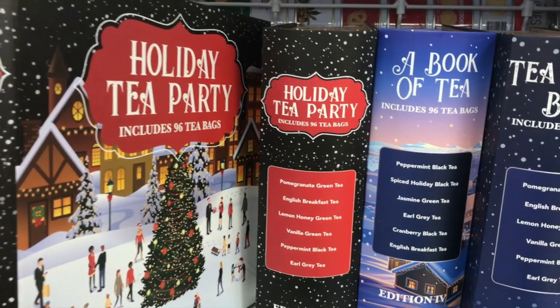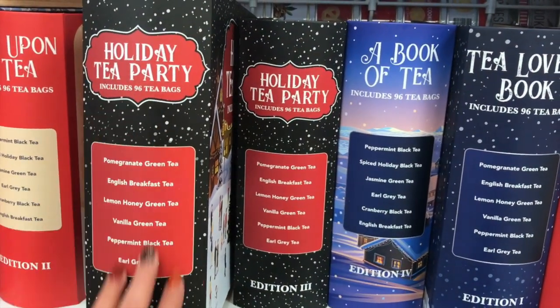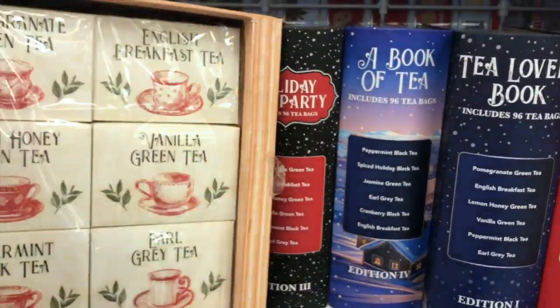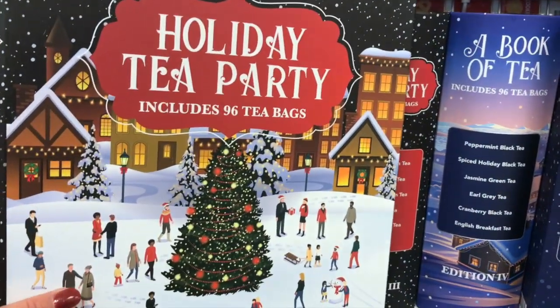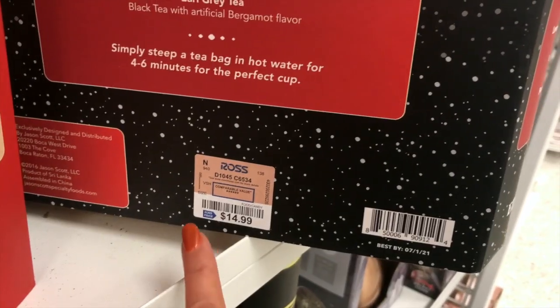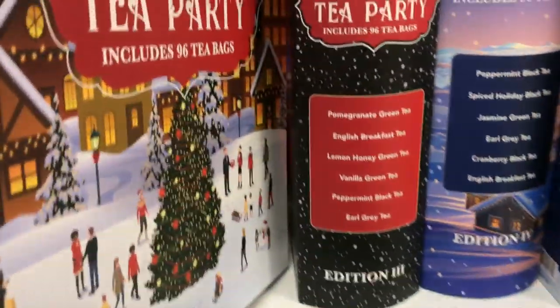If you know someone who likes tea, this is a perfect gift — it looks like a book but once you open it, it has all this tea inside. Once they're done with the tea, they can use it as a decorative box. It's $15 and you get 96 tea bags.